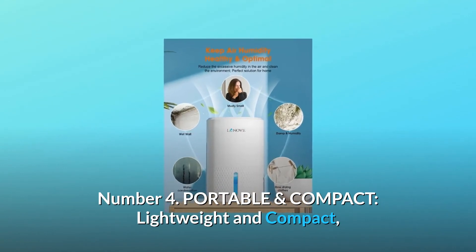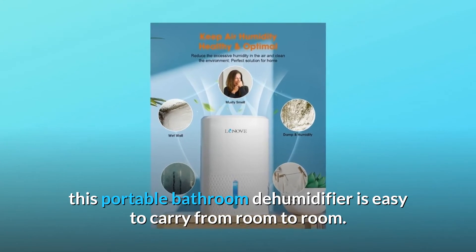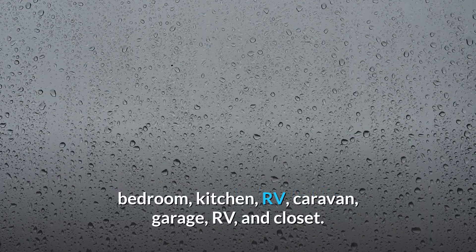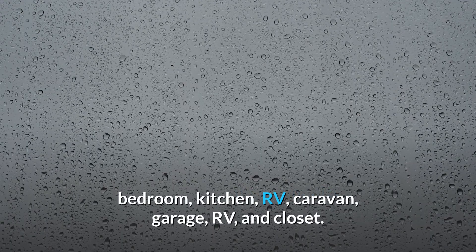Number 4: Portable and Compact. Lightweight and compact, this portable bathroom dehumidifier is easy to carry from room to room. It is perfect for high humidity areas in your home including bathroom, bedroom, kitchen, RV, caravan, garage, and closet.